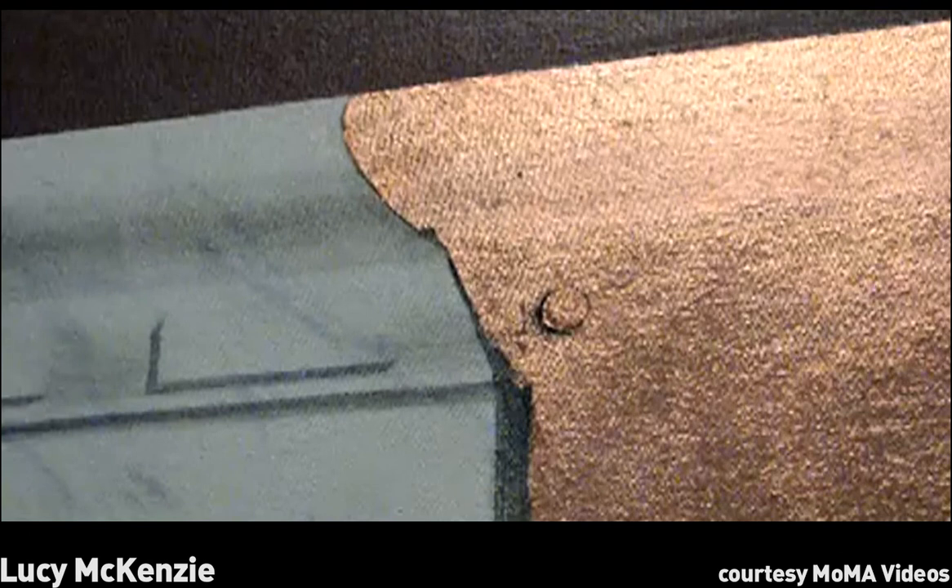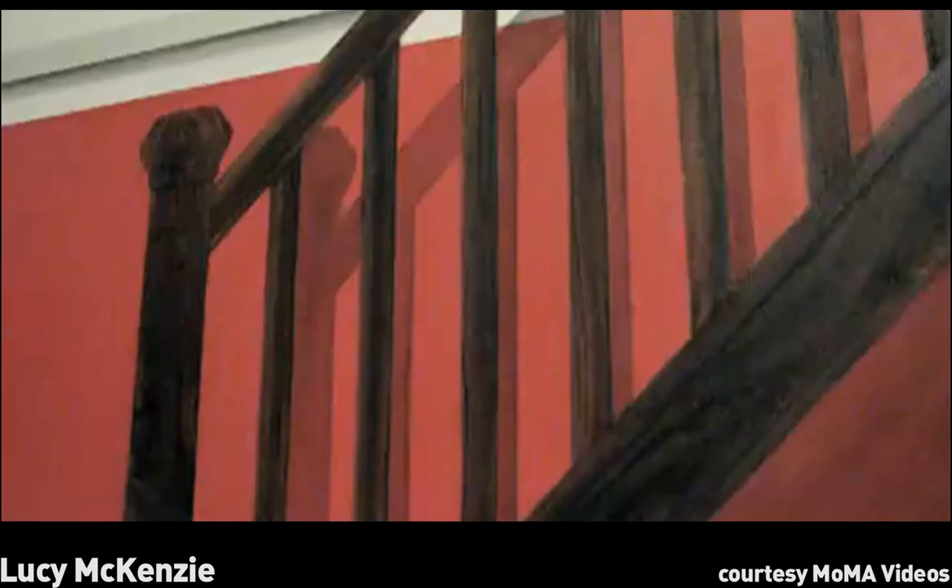The techniques used are very traditional oil paint techniques to achieve wood and marble. We use gilding, paint shadows so everything becomes three-dimensional.